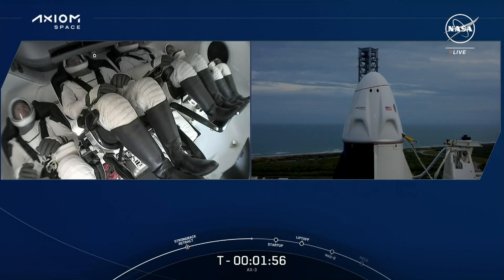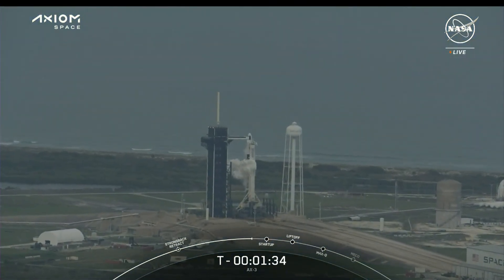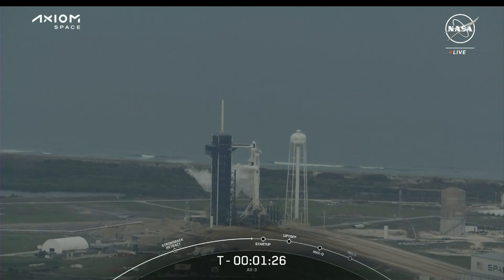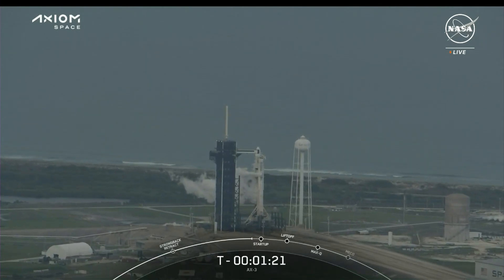We're now standing by for completion of LOX load on the second stage — just topping off — and there's that call out, with more cheers from our crowd in Hawthorne, California. Dragon is in auto idle, confirmation there that Dragon is in auto idle. Great view of 39A on your screen as we head toward launch. Gas close has started — expect loud venting — we call out to our crew that loud venting is expected.